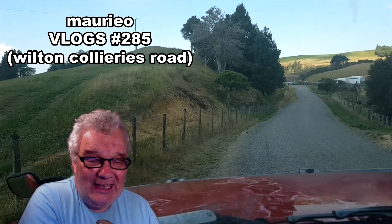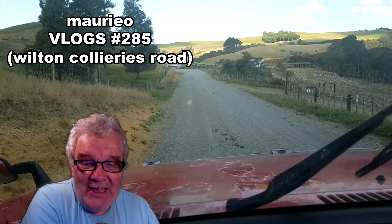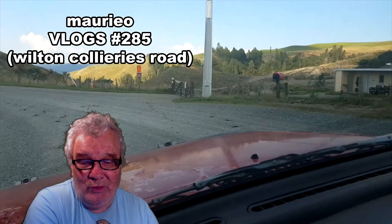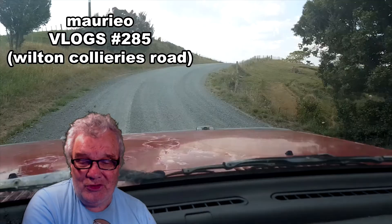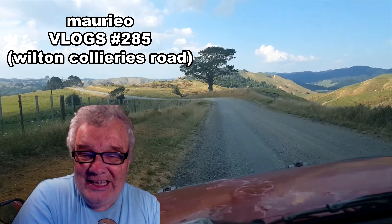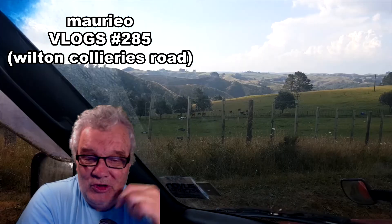We export a lot of our logs overseas where they make it into furniture and send it back to us. So here we are heading back after having a bit of a look around, heading off down the Wilton Collieries Road, which is gravel — or metal, as we call it. I finally decided to clean the windscreen, probably the worst place possible with the dust.